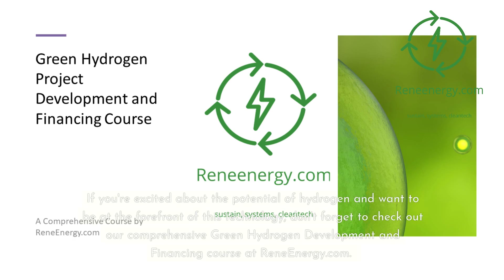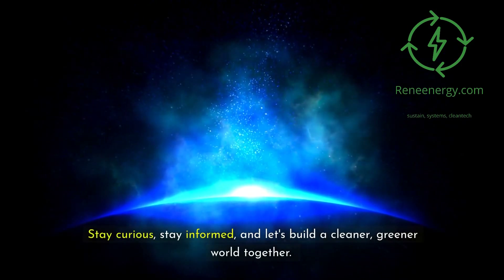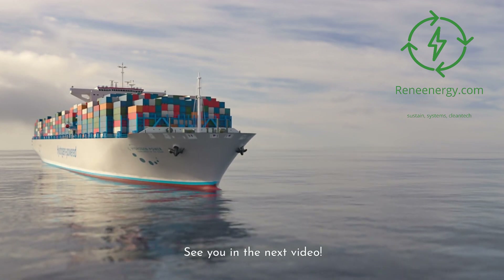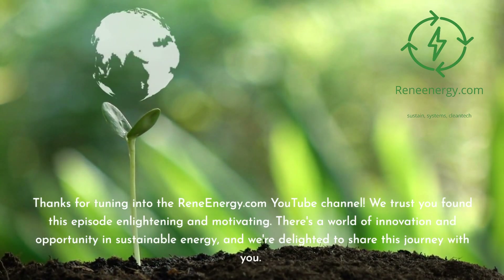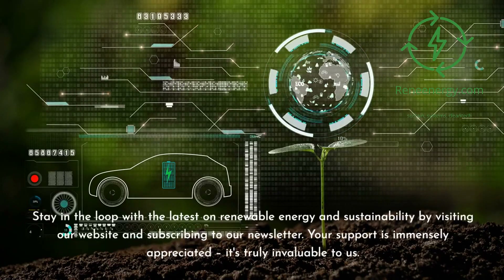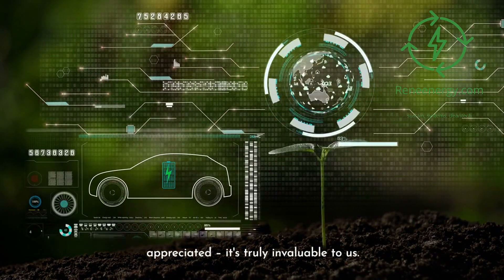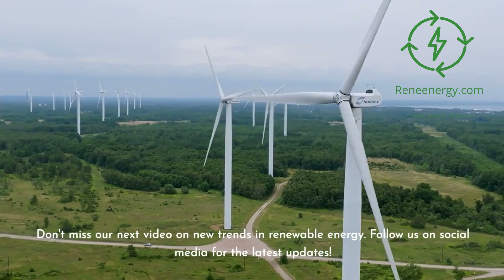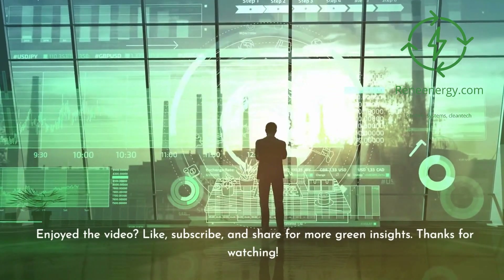If you're excited about the potential of hydrogen and want to be at the forefront of this technology, don't forget to check out our comprehensive green hydrogen development and financing course at reneeenergy.com. The future of energy is changing fast, and it's thinkers like you who will shape that future. Stay curious, stay informed, and let's build a cleaner, greener world together. See you in the next video. Thanks for tuning in — we trust you found this episode enlightening and motivating. Stay in the loop by visiting our website and subscribing to our newsletter. Don't miss our next video on new trends in renewable energy, and follow us on social media for the latest updates. If you enjoyed the video, like, subscribe, and share for more green insights. Thanks for watching.